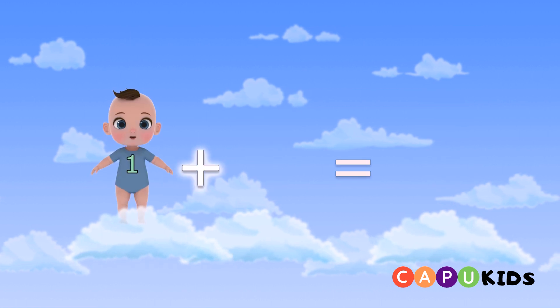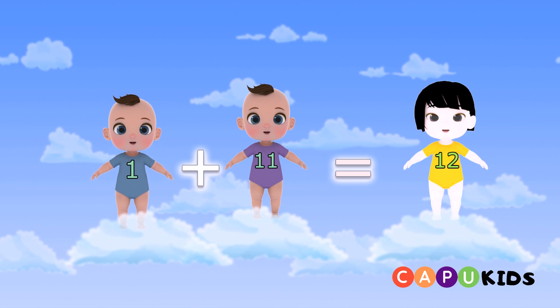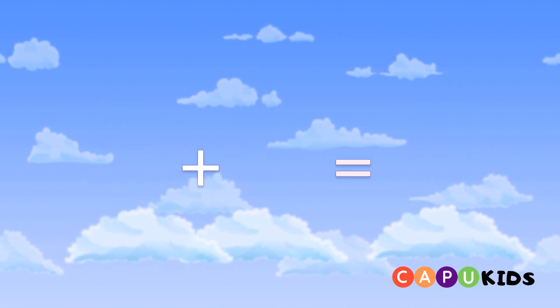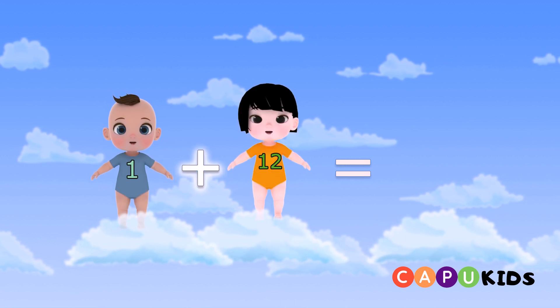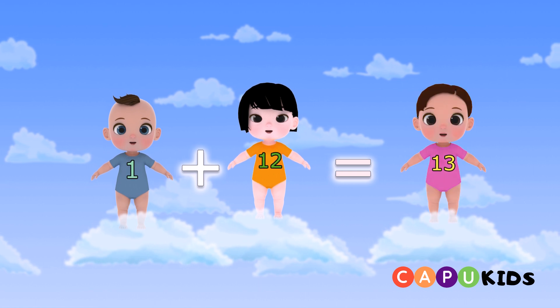One plus eleven equals twelve. One plus twelve equals thirteen.